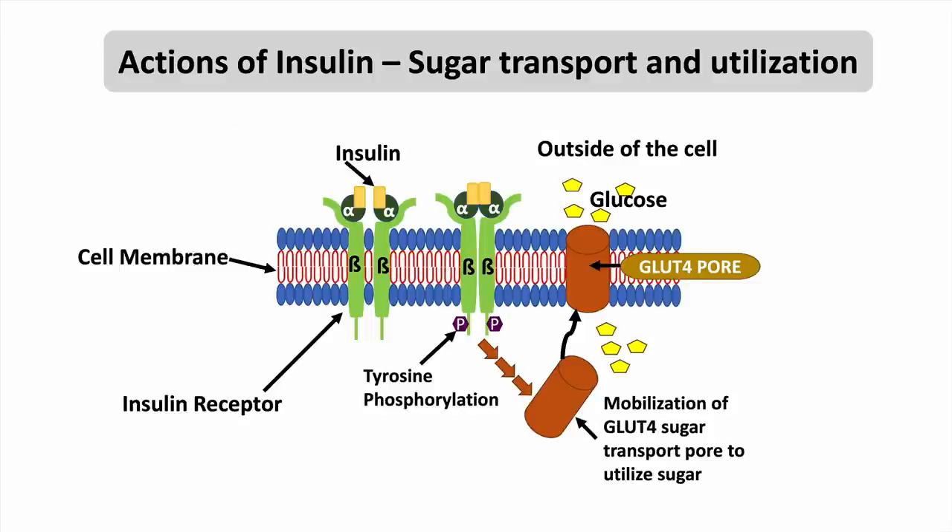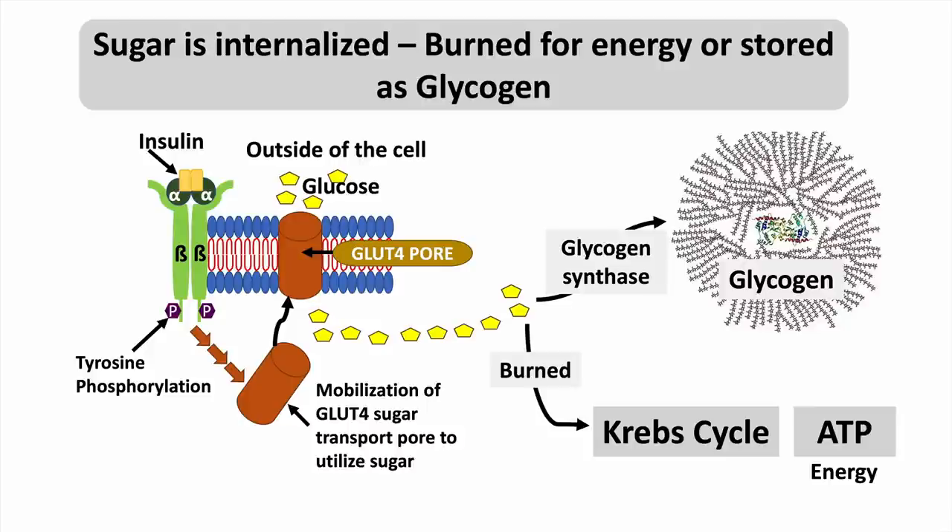I wanted to study the insulin receptor in detail. As insulin binds to the receptor, it goes through a structural change and activates events inside the cell that lead to formation of the GLUT4 channel, which takes sugar into the cell. The brain and any cell take sugar in through this GLUT4 pore and use it for energy — burning it for energy, or in other cells when energy isn't needed, converting it to glycogen.